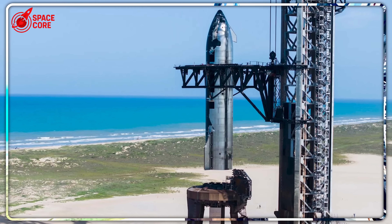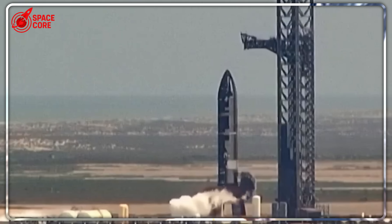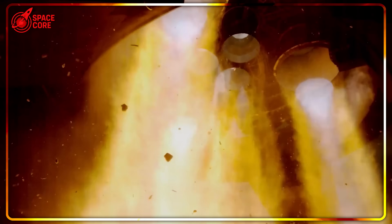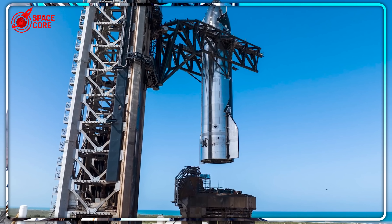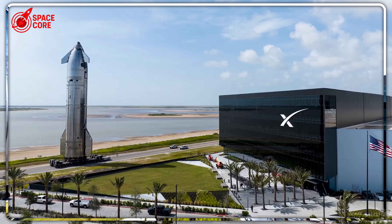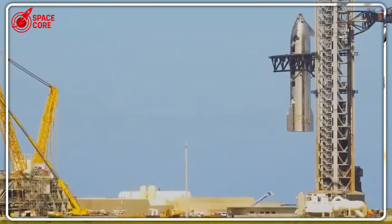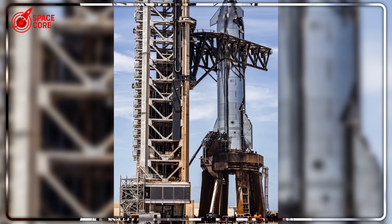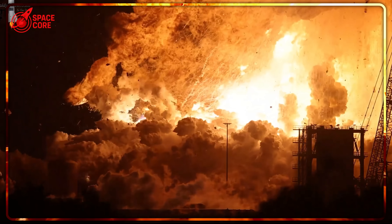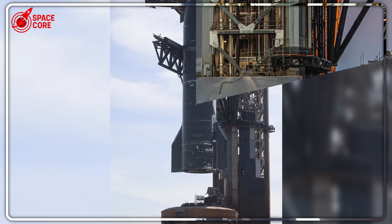SpaceX engineers couldn't believe their eyes when Ship 37's static fire created something they'd never seen before. This wasn't just any test — it was the first Starship static fire ever attempted directly on a launch pad, using completely untested methods that could have destroyed everything. Within hours of fuel loading, emergency crews were sprinting to the pad as dangerous white vapor started pouring from the rocket. Something had gone catastrophically wrong with their experimental setup. But what they discovered next left veteran engineers speechless, and it changes everything we thought we knew about Starship testing.